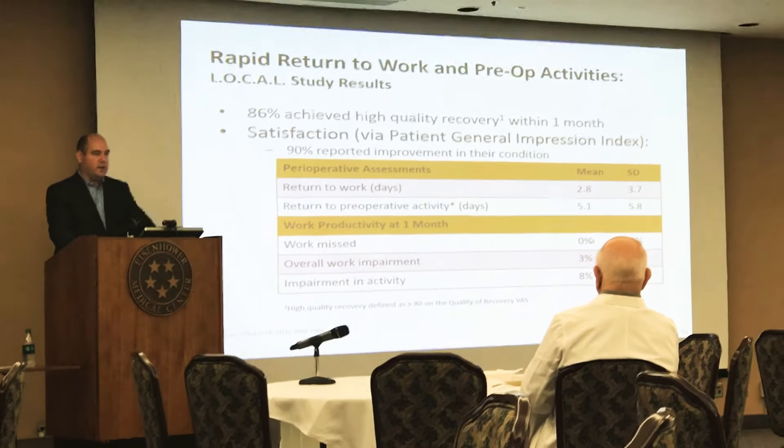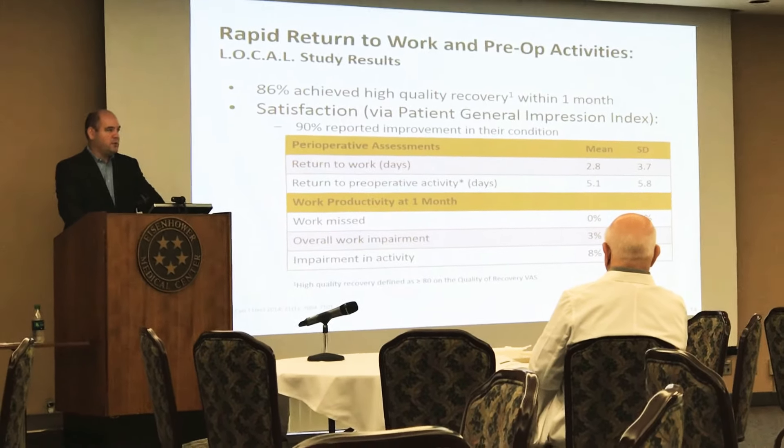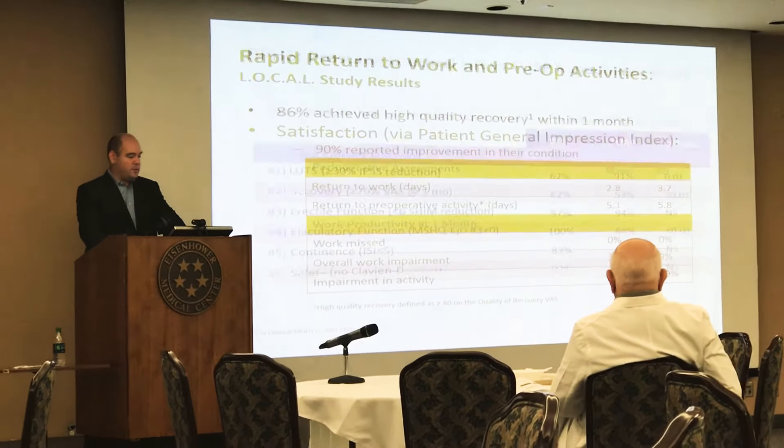Someone who has a TURP, green light laser, or similar prostate procedure has a bleeding risk on the order of about four to six weeks afterwards. So if they do any strenuous activity or lifting, they really have to be careful during that first four to six week period.